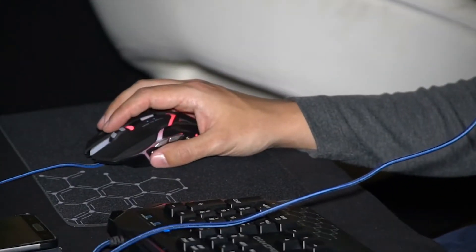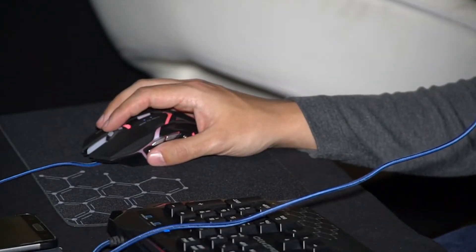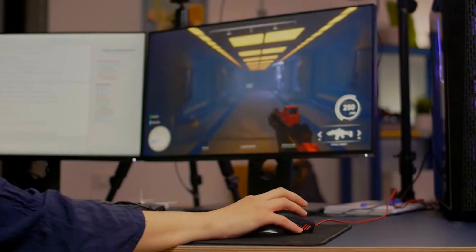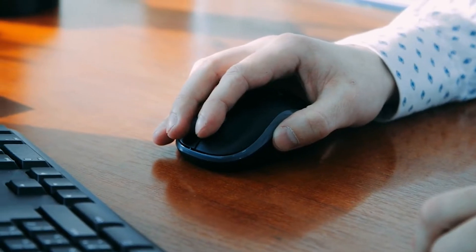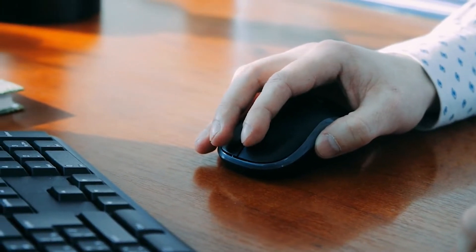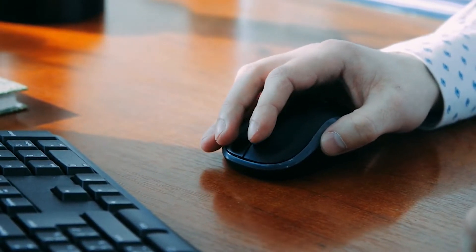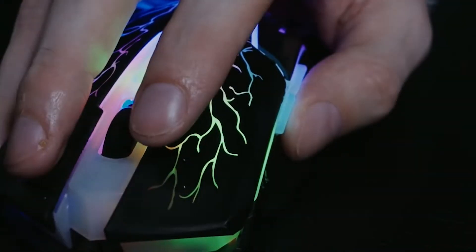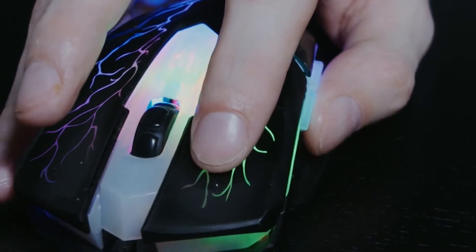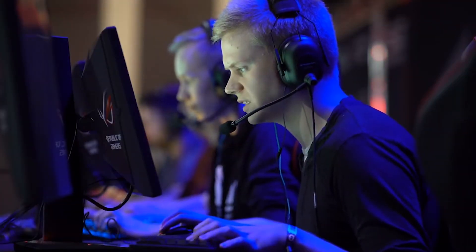The best gaming mouse is an excellent way to amp up your gaming setup, whether you're leveling up to a more responsive optical sensor, or ditching wires and going completely cable-free to Marie Kondo your desktop. Nothing beats the comfort and speed of a good gaming mouse that feels like an extension of your own arm. In the great debate of gamepad versus keyboard and mouse, the dynamic duo almost always takes the crown.